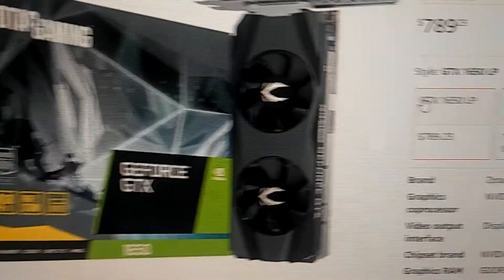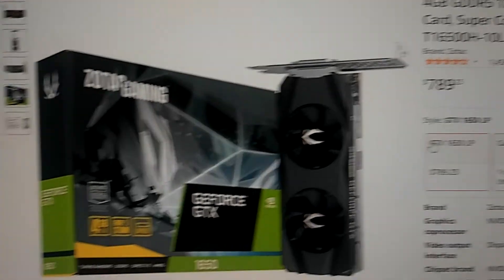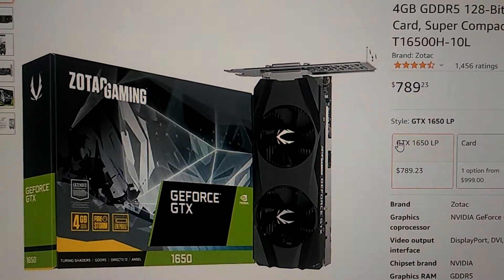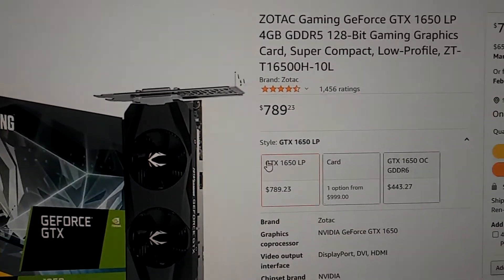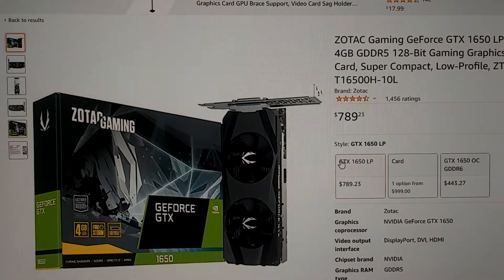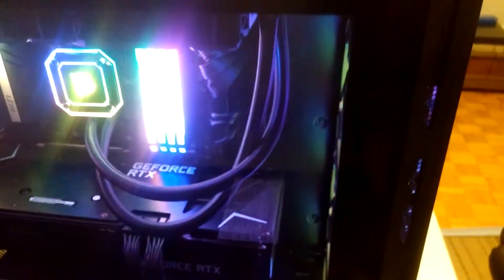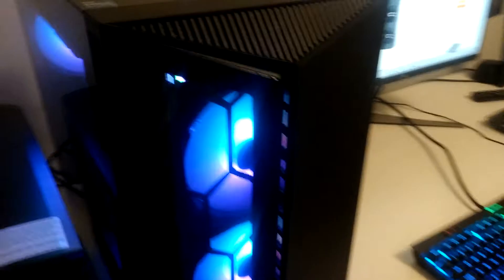Same exact thing — $789.23. It's a low-profile video card for the HP SSF machine. It doesn't necessarily have to be an HP machine, but anything that's small form factor it should work. Look at this — I didn't even pay that much for the whole machine, and just the video card alone is $789. This was a very good investment. This is a future GPU, RTX GeForce — you can't beat it.